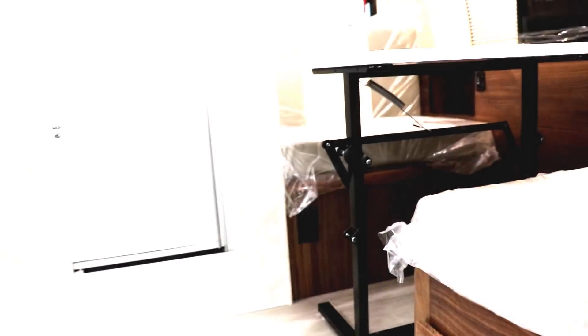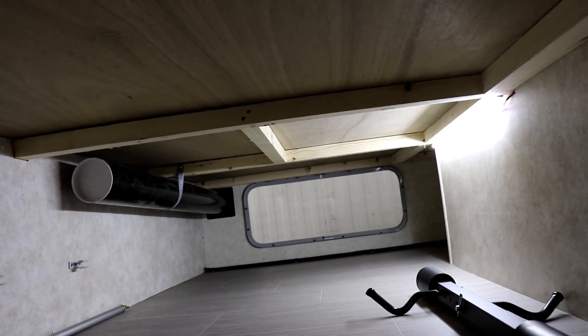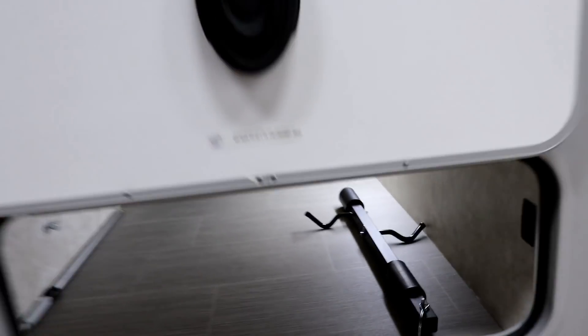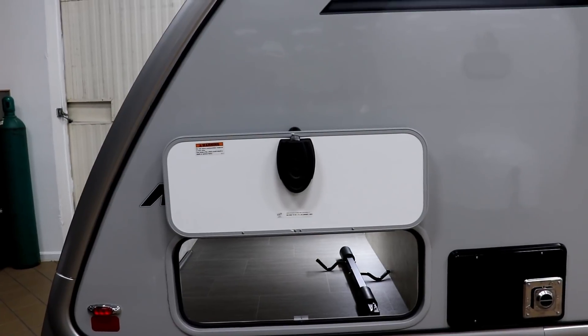The outside storage on the Max is massive — it goes from side to side and can hold a lot of gear including your sewer hose. The door is held up by a magnet.